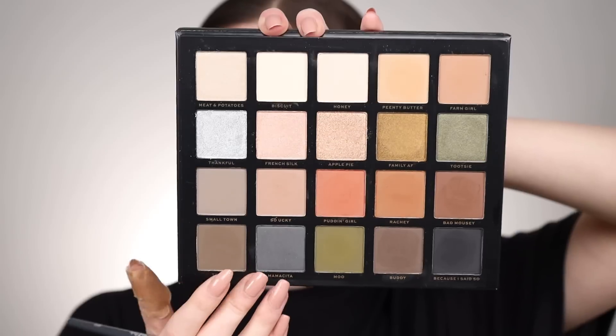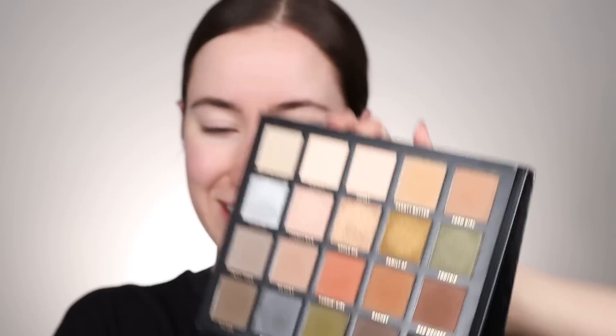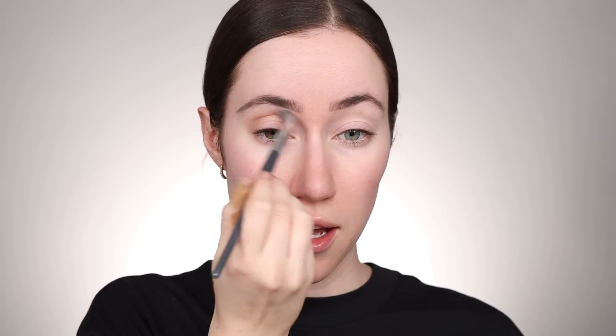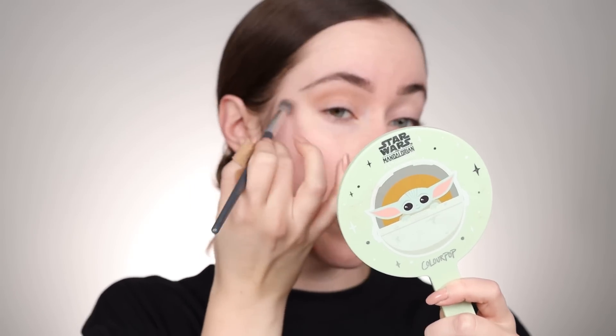I really like the texture of that. I haven't ever tried an eyeshadow primer with quite this texture before — a lot of them are much thicker. That feels really good on the eyelids. I immediately want to dip into So Ucky, which is a gorgeous cool-toned brown. I'm picking that up on my eyeshadow brush and tapping off the excess. The eyeshadow primer did dry down more matte like it said and it has a bit of grip, which is nice. Let's see how these blend on top.